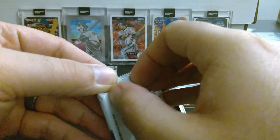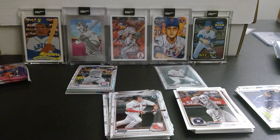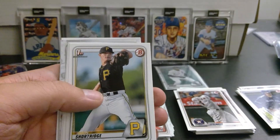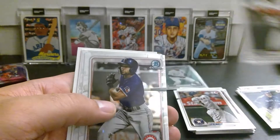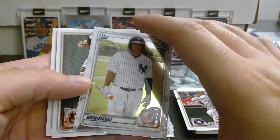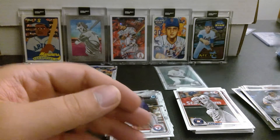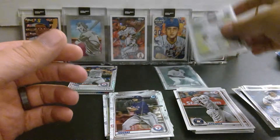Our last pack before we get into the five-card Bowman Chrome packs. Tim Anderson, Whit Merrifield, Christian Yelich, Aaron Shortridge, Damon Jones. And our chrome is Leody Taveras — and look at this, this is a big one — we got Jasson Dominguez! Make sure I sleeve that right away. Ja'Marr Means and Vogelbach too. So Danny D has pulled both the Luis Robert and the Jasson Dominguez!